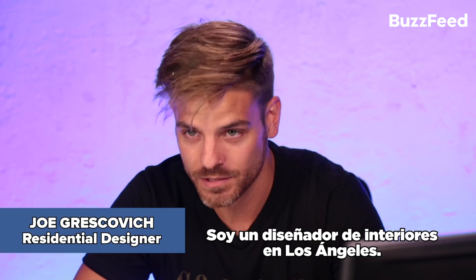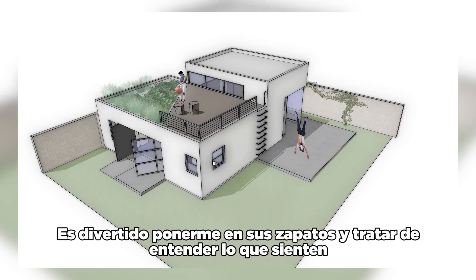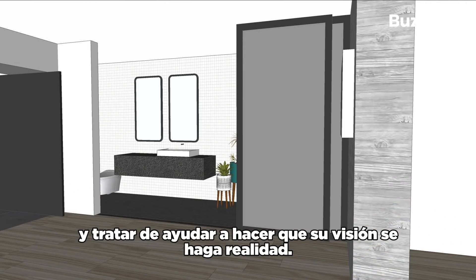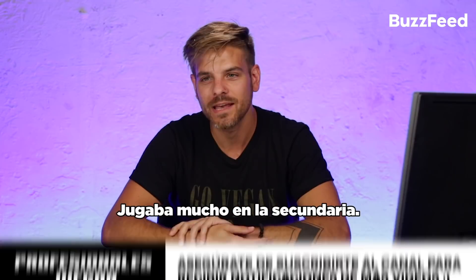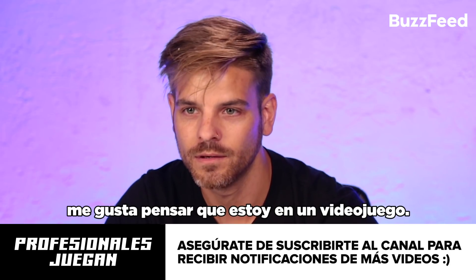Hi, I'm Joe Greskovich. I'm a residential designer in LA. My favorite part about my job is just meeting and talking to clients about what their visions are. It's fun to put myself in their shoes, feel what they're feeling, and really help bring their vision to reality. I used to game a lot in middle school, and in a way when I work in the computer I like to think of it like it's a video game.